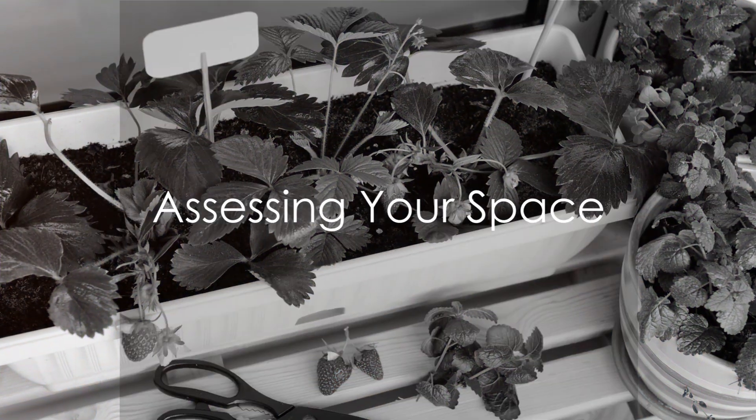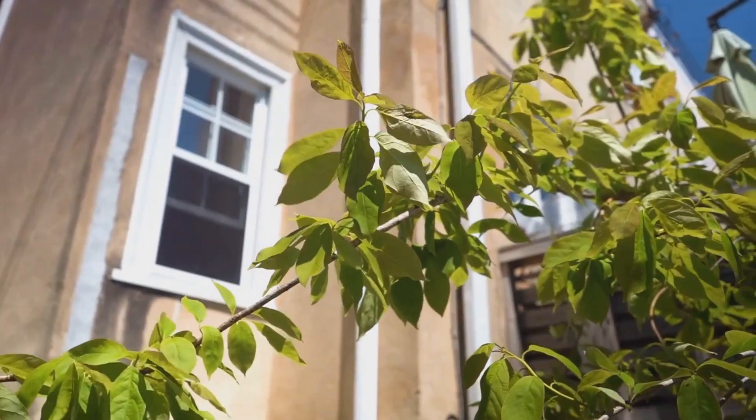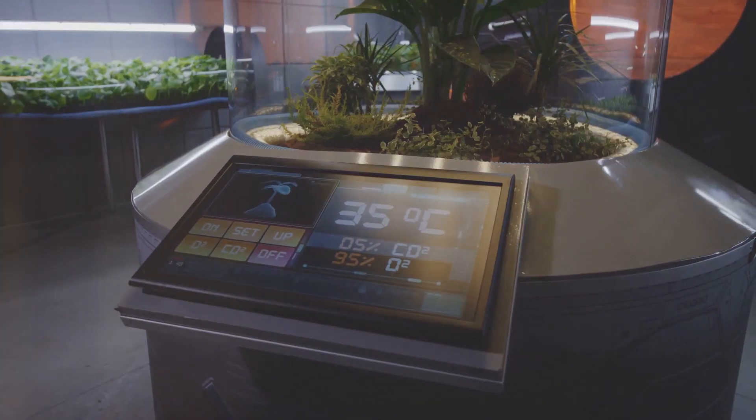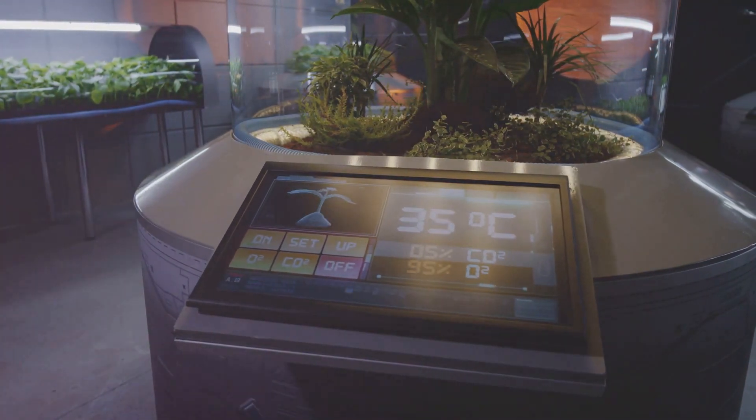Firstly, it's crucial to assess your space. Observe the amount of sunlight it receives, the exposure to wind and rain, and the overall temperature and climate. These factors play a vital role in deciding what type of plants will thrive in your mini garden.